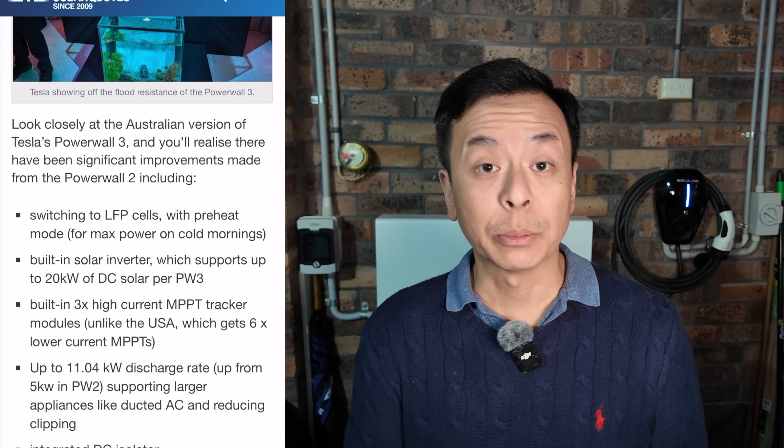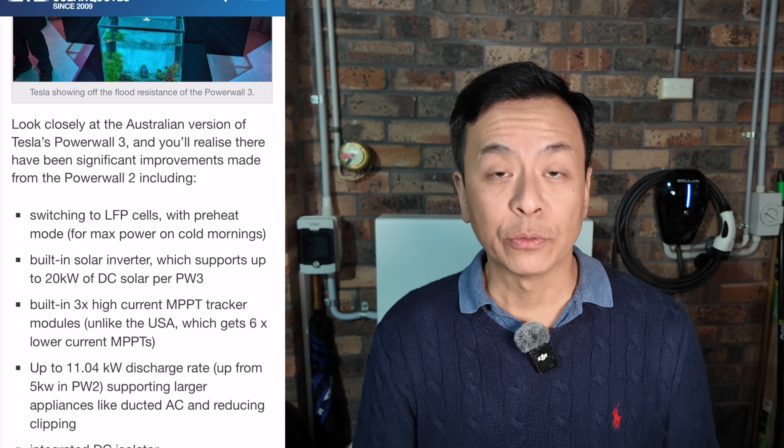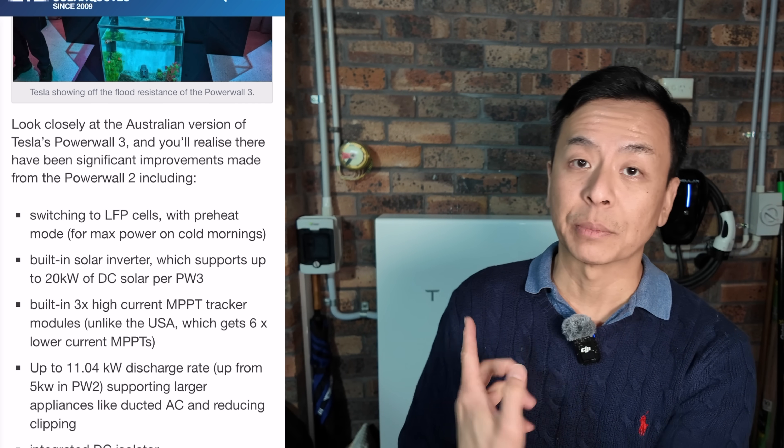Nirav goes on to say that the Powerwall 3 is now LFP cell — lithium iron phosphate — whereas the Powerwall 2 behind me is a 2170 NMC chemistry cell. There are lots of benefits of LFP: there's no cobalt, so fewer rare minerals and less subject to exploitation like child labour. It's also more stable at higher voltages, meaning it can withstand being charged to 100% more frequently, making it more conducive to a home battery solution like a Powerwall that will regularly be charged to 100% on most days. LFP is also arguably safer from a fire safety point of view.